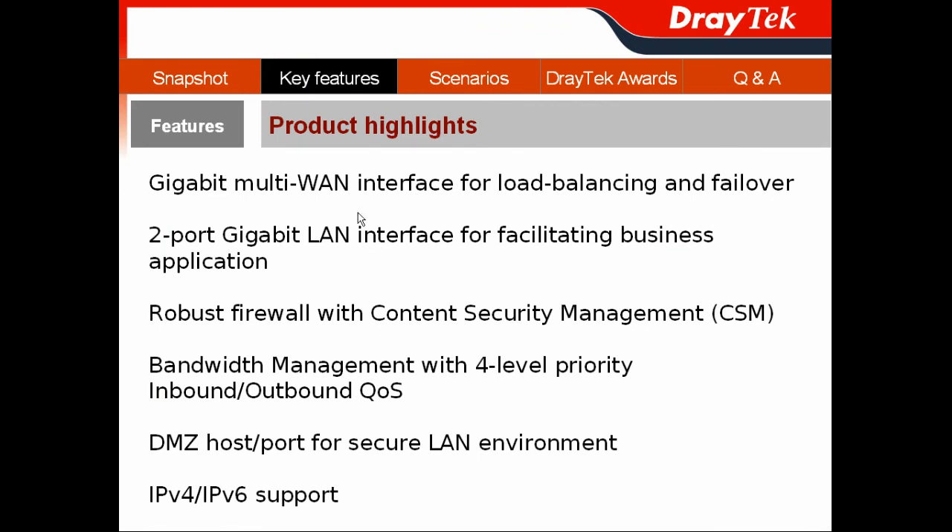After the snapshot of Vigor300B, I will show you the key features of this device by its product highlights. It is a Gigabit multi-WAN interface for your WAN connection, load balancing, and failover for business continuity.